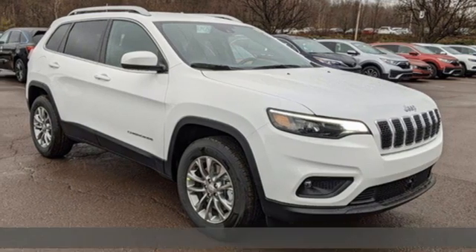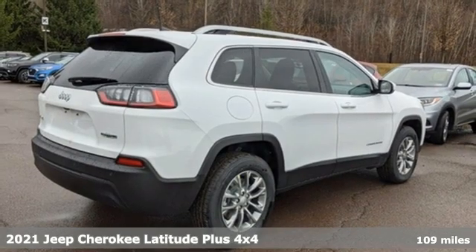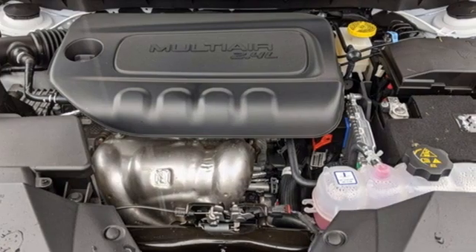Here's a new 2021 Jeep Cherokee. Freedom and adventure await in this sophisticated and versatile Cherokee. It comes nicely equipped with features you'll love.